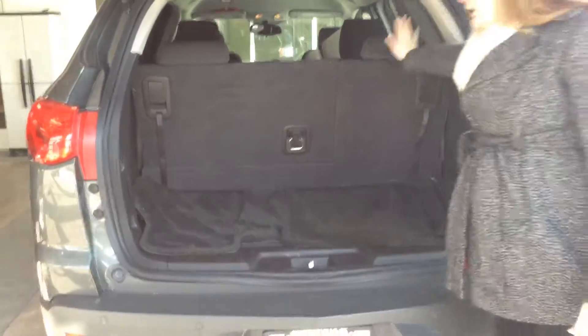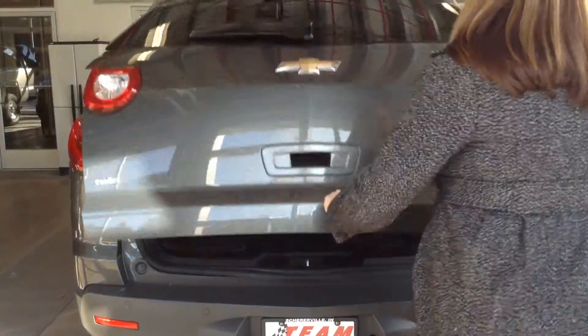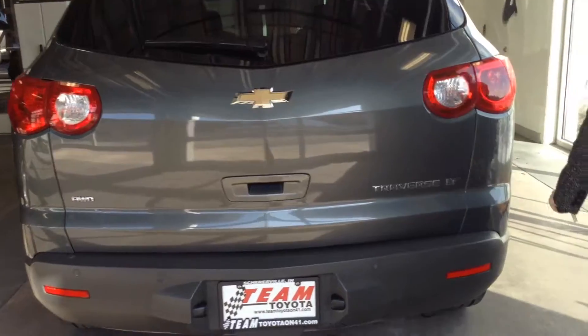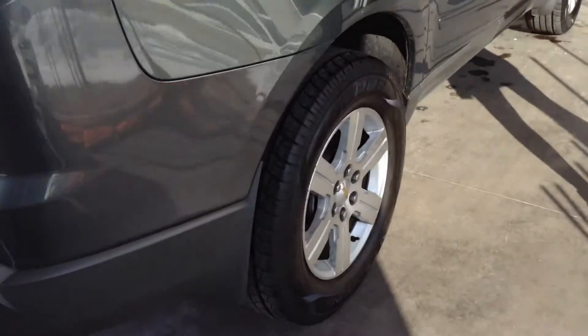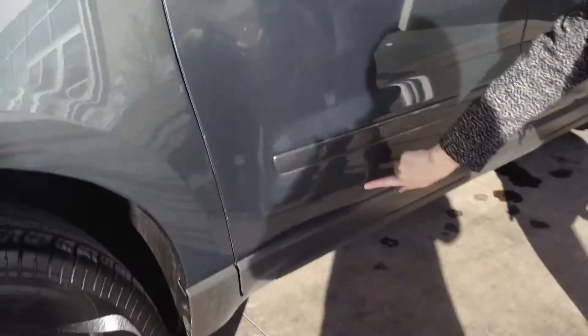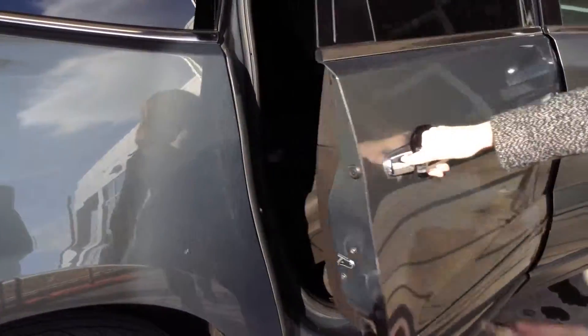Clean trunk space back here, and this row will fold flat if you need some extra storage. I'd give the overall exterior probably about an 8 out of 10. There is a very small scratch down here, but other than that the body looks really good — just one crack in the front bumper we'll show you.